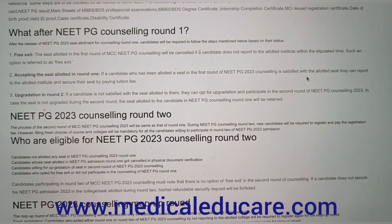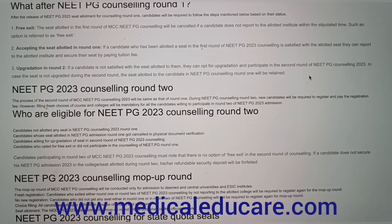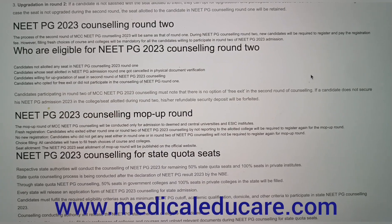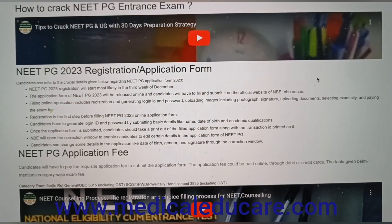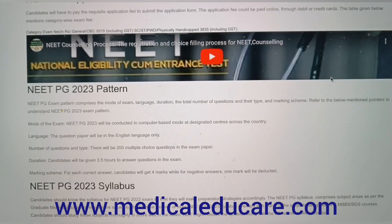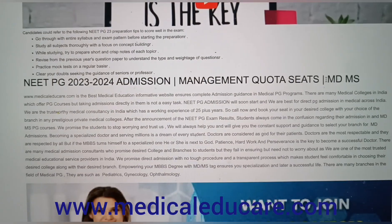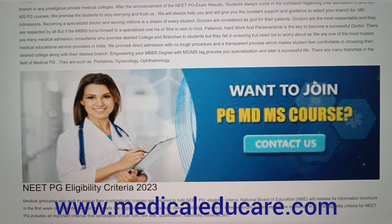Regarding the deemed university MD and NEET PG fees structure: medical aspirants must be aware of the MD fees in deemed universities while preparing for medical entrance exams. This is essential since the deemed university and private medical college fee structure for MD in India is relatively low compared to other private medical and dental colleges.